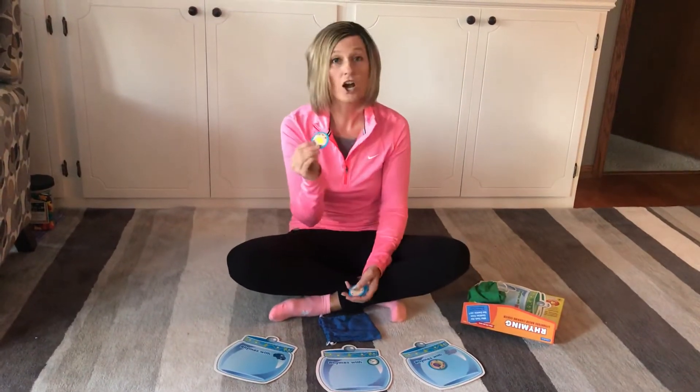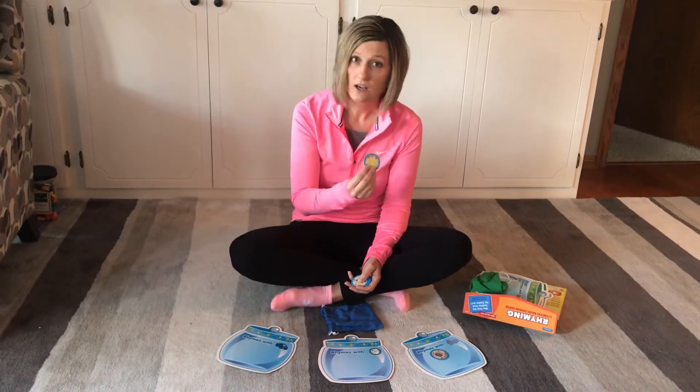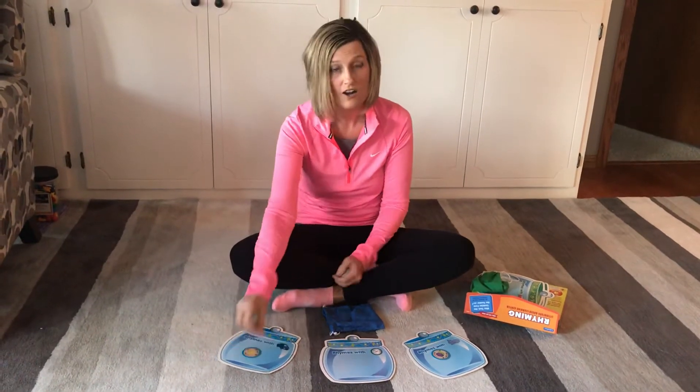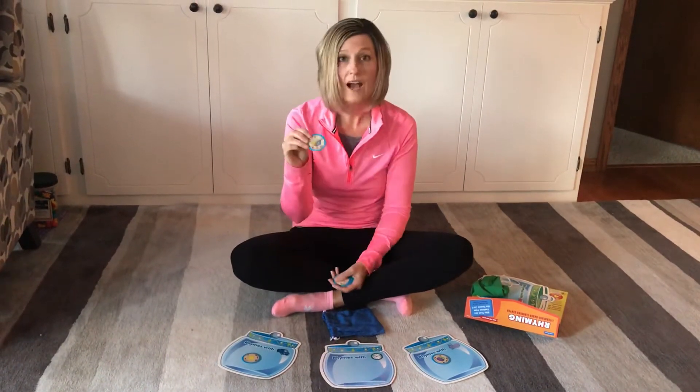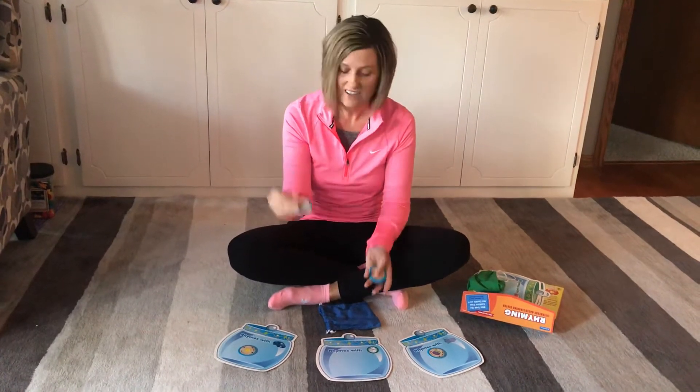Snail. Star. What rhymes with star? Star. Is it car, clock, or whale? Car. Good job. Block. Block rhymes with clock. Great job.